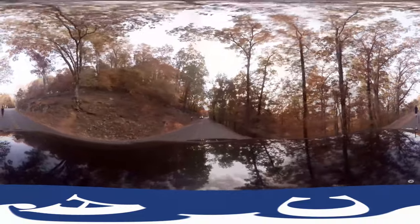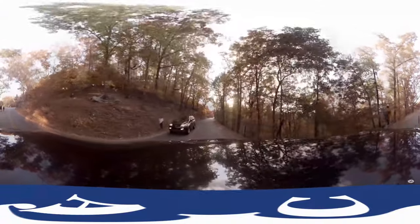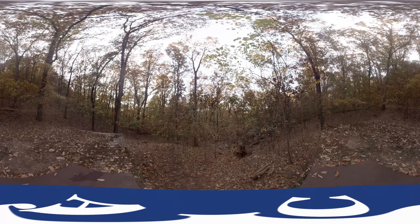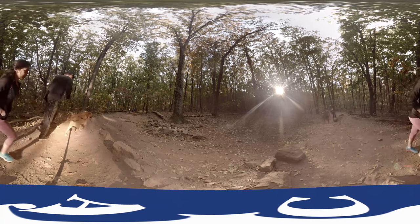Some of the best places to see the changes in the leaves are going to be at the top of the mountain as you take the mountain trail up, but also near the Kennesaw Mountain Road as you travel towards Kennesaw and Little Kennesaw. There's a break in the road where you can really see the foliage beautifully.